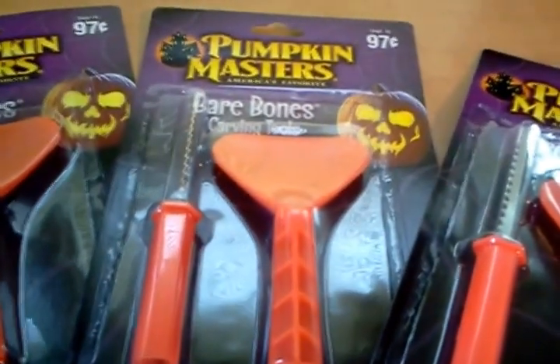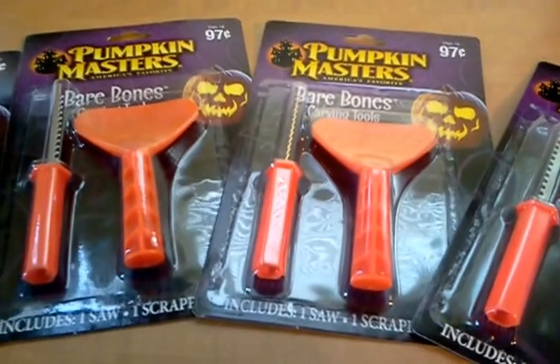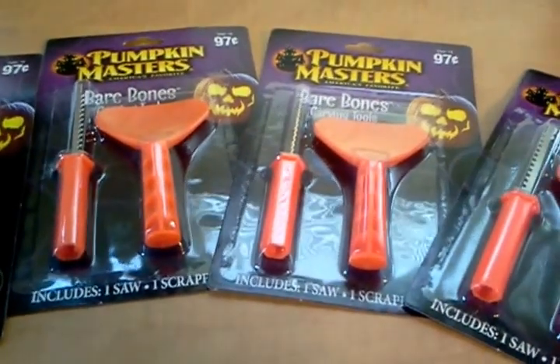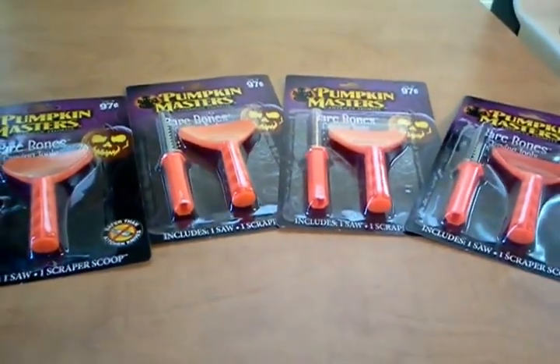These at Walmart every day are $0.97. There's a printable coupon available from the Pumpkin Masters website for $1.75 off any two. So they will cost you $0.10 a piece roughly.